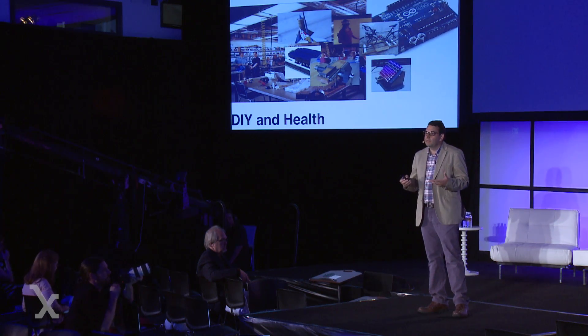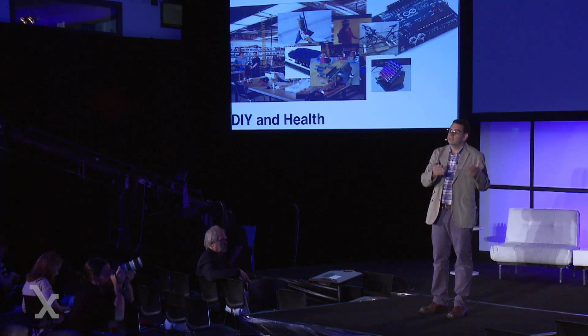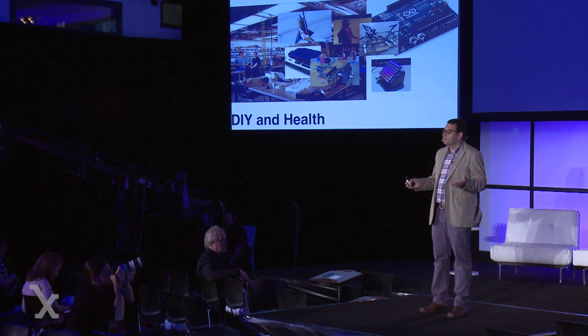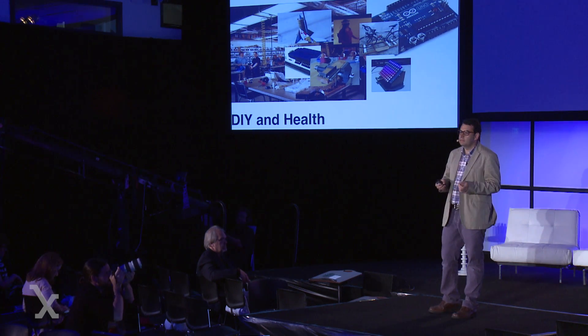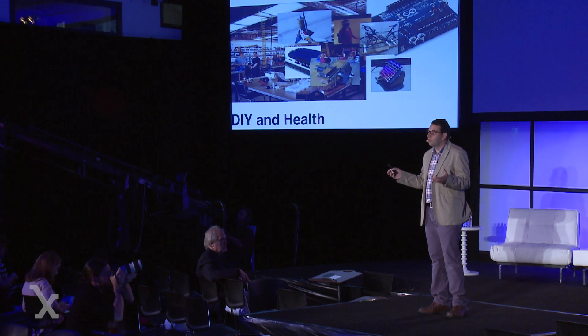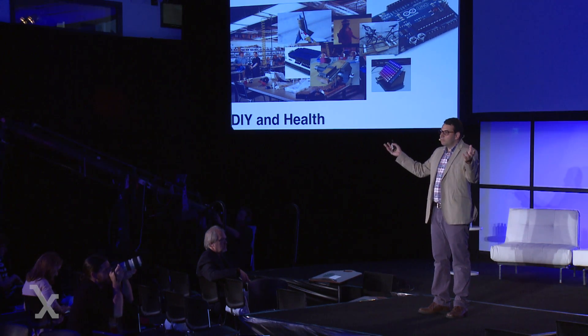Our approach is really not to think that we can do it better — there are a lot of smart people working on the problem. Our approach is: how do we empower the populations that actually use these devices to make them themselves? That means taking a page from the maker movement and the DIY movement — this surge of fabrication opportunities where everyday people are making really fantastic devices — and opening it up to healthcare. So far these have been two different worlds that basically don't talk, and what we do every day at the Little Devices Lab is bridge those two fields.